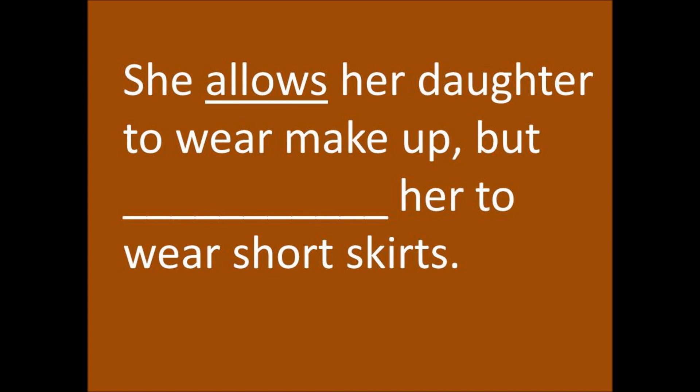She allows her daughter to wear makeup, but forbids her to wear short skirts. The opposite of allow — forbid. She forbids her daughter to wear a short skirt. Okay, the end.